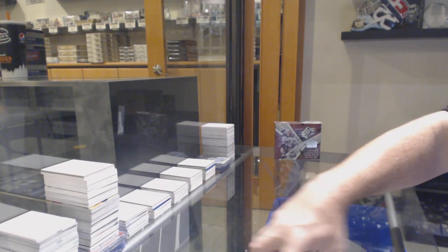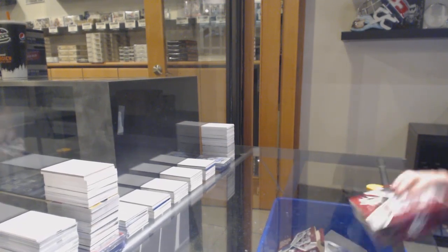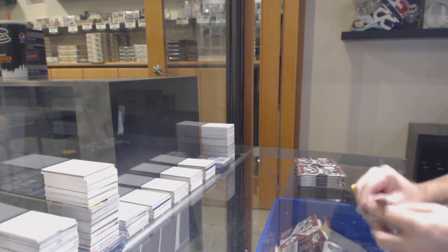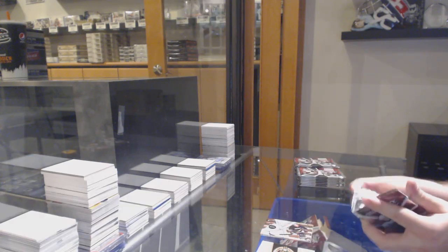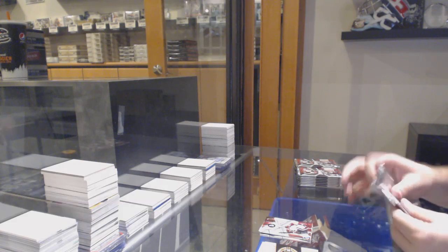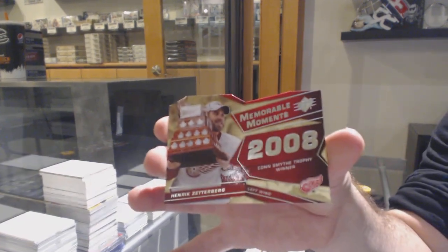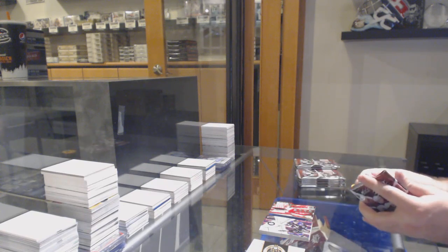Alright, last box. Mojo! Let's go! We've got a memorable moments die cut for the Red Wings — Henrik Zetterberg. Memorable moments die cut, Zetterberg for the Red Wings.